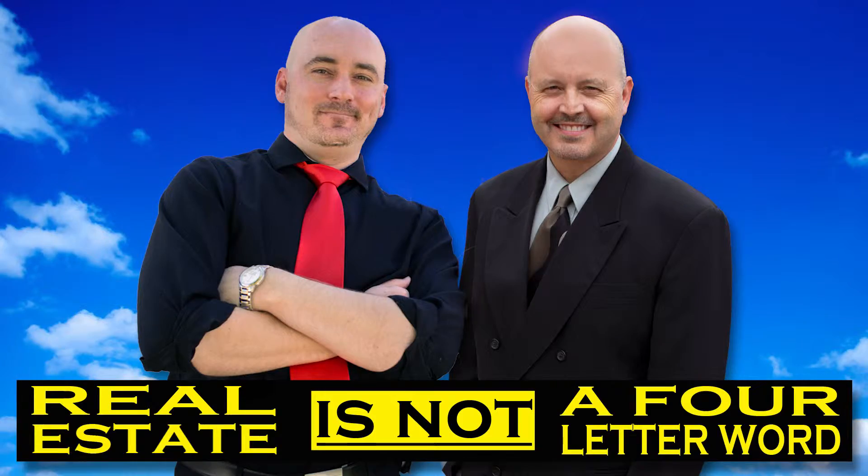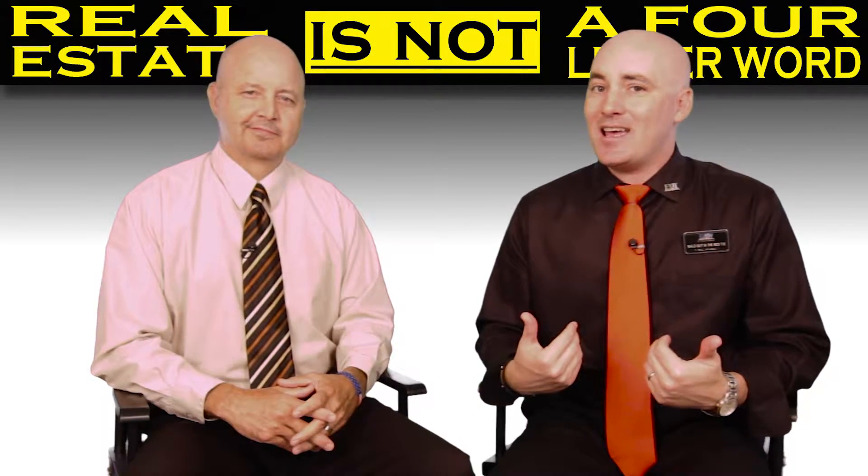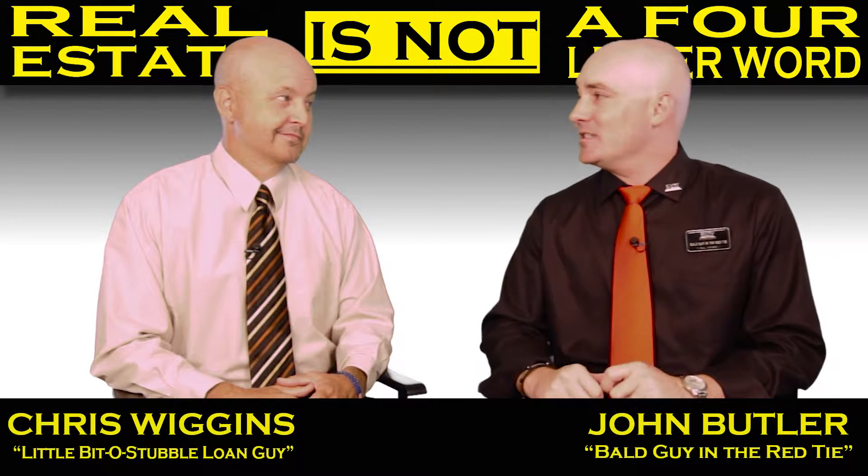Welcome to the show. Greetings, red tie community. It's the bald guy in the red tie, John Butler, ex of Twintyvandrilty.